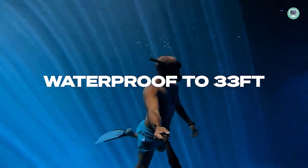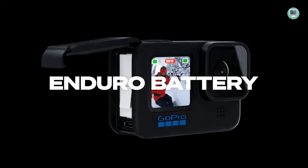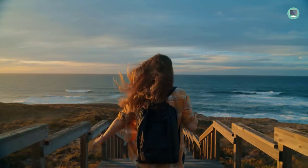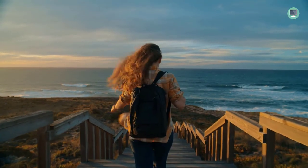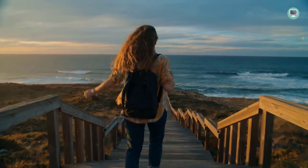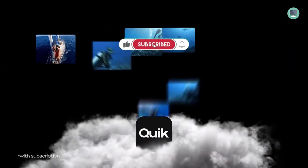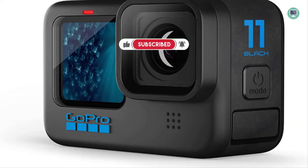The Hero 11 Black's 5.3K video resolution gives you 91% more resolution than 4K and an incredible 665% more than 1080p, allowing you to capture the action with crisp detail and cinematic image quality. Additionally, the water-repelling lens cover helps eliminate lens flare and other artifacts, making your photos and videos even more stunning.